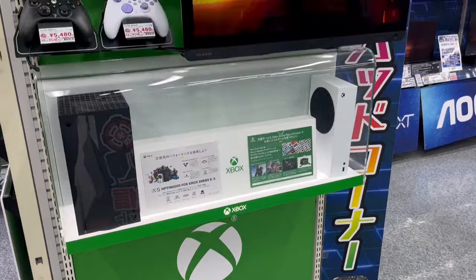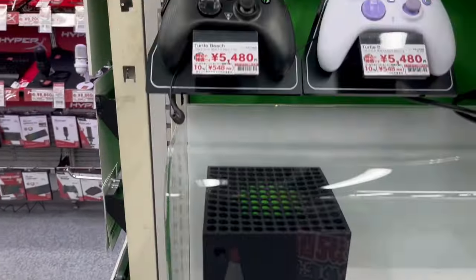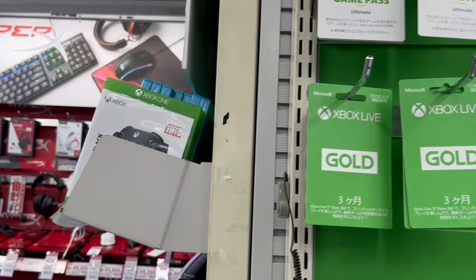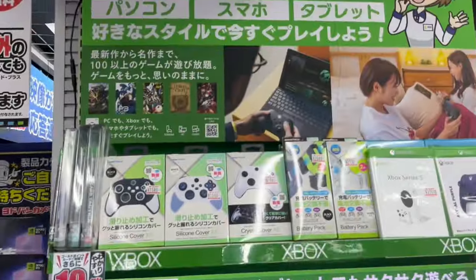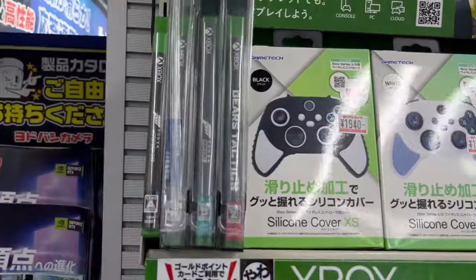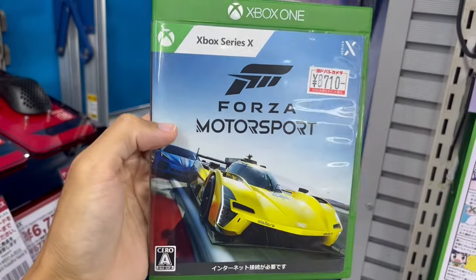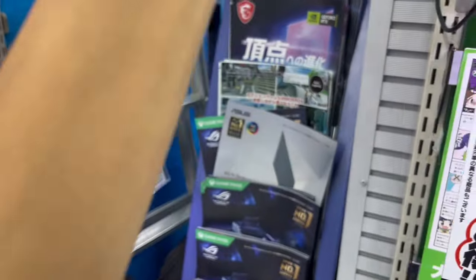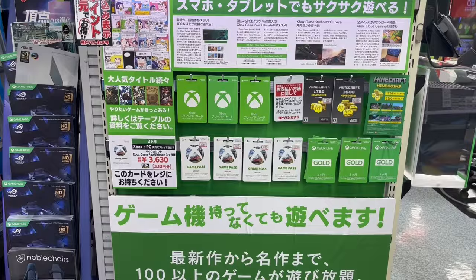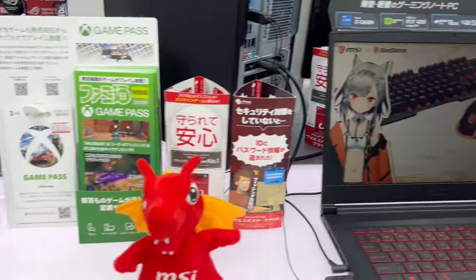Now we'll go over to the Xbox section. We have this corner with the Series X and the Series S on display, as well as a bunch of Xbox controllers, third-party controllers on sale, and some Game Pass cards. There are some more Xbox controllers, accessories, and controller cases. Here are the games they have — they only have four games at the moment: Gears Tactics, Forza, Flight Simulator, and Forza Motorsport, which is the new game that just came out. It's good to see it having a box copy here, but there's not much physical software when it comes to Xbox — more pushing Game Pass at the moment. And they even have a Game Pass leaflet you can check out.